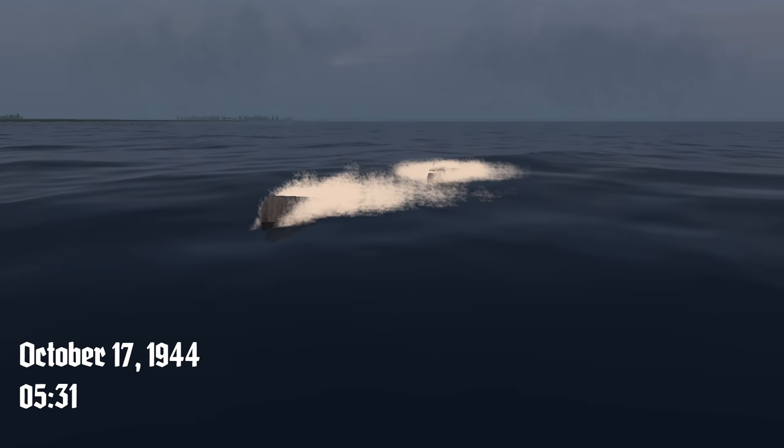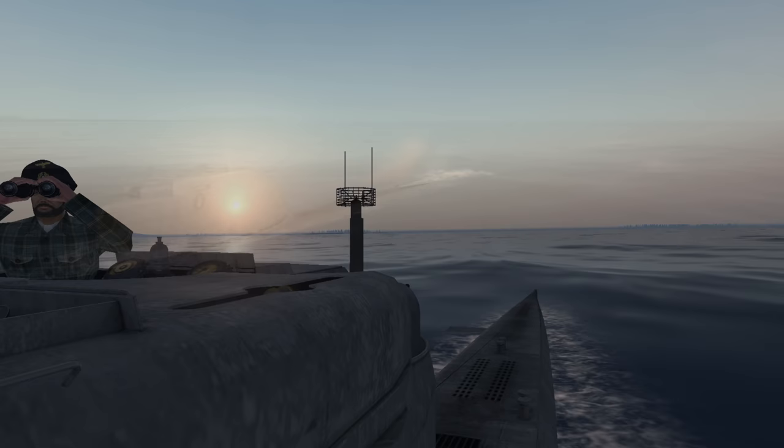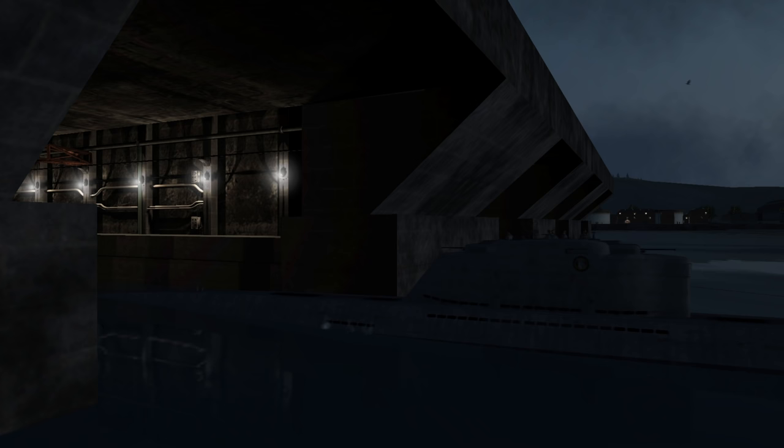After a whole seven days operating completely submerged, U-2513 has arrived at the fjords that will lead to Bergen. This was an absolute cakewalk compared to what awaits us out there in the North Atlantic. Our next patrol will undoubtedly be a war patrol. Let's hope this boat and crew don't share the same fate that has befallen so many others.